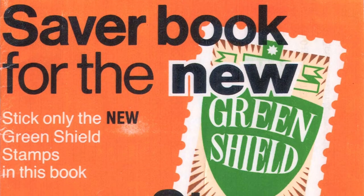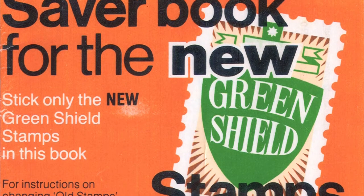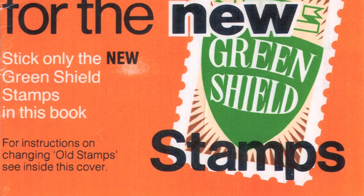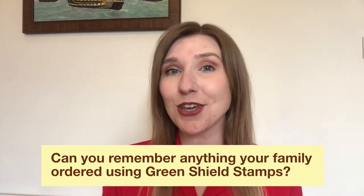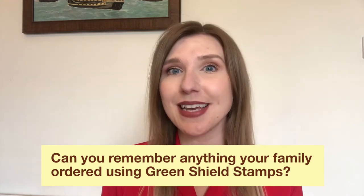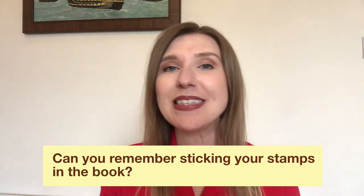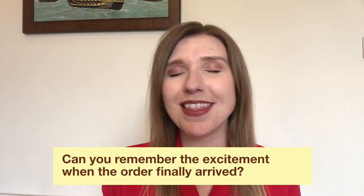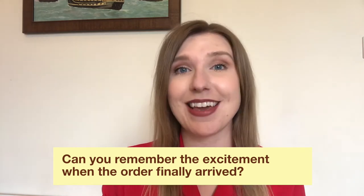This next image is of Green Shield Stamps. They were a form of trading stamp given when buying food or petrol from Tesco — a bit like the Tesco Clubcard today. Families would save up all their stamps and then have a mammoth sticking-in night, getting excited about what they could exchange their stamps for. Once you had counted up all your stamps you could choose something from a catalogue. Can you remember anything that you or your family ordered using your Green Shield Stamps? Can you remember sticking the stamps in the book and the excitement the whole family felt when the order finally arrived?